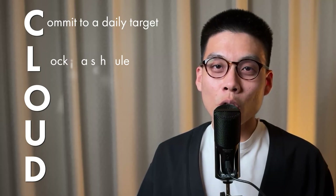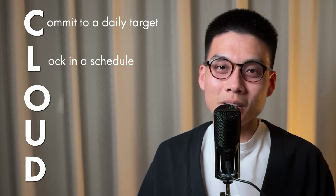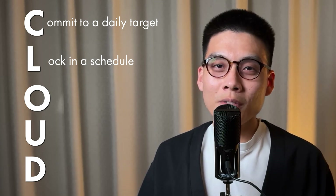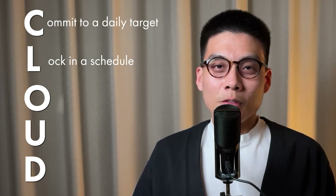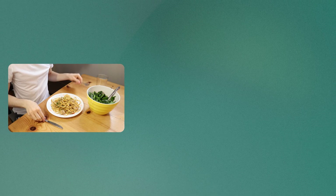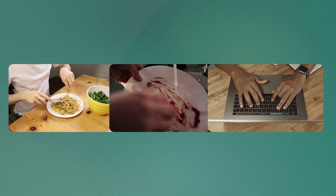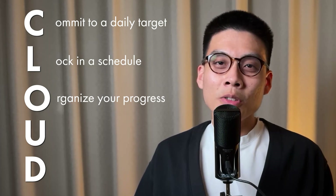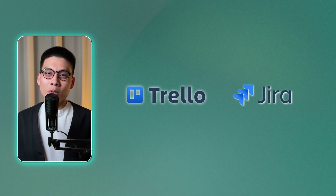Next, L for Lock a schedule. Life gets busy and it's easy for personal projects to slip through the cracks, so having a set schedule can be super helpful. For me, I found that setting aside time right after dinner works best — I'd finish eating, clean up, then boom, cloud project time. Moving on to O for Organize your progress. This could mean using tools like Trello or Jira to track what you're working on. The important thing is to have some way of visualizing your progress — it's a great motivator when you can look back and see how far you've come.